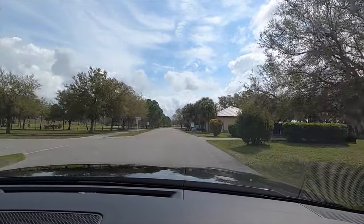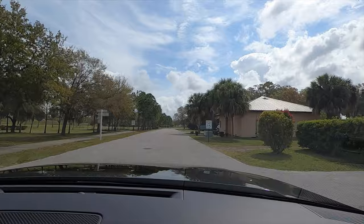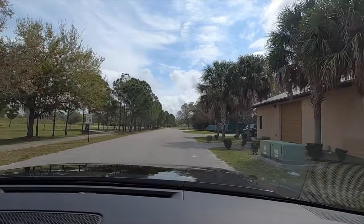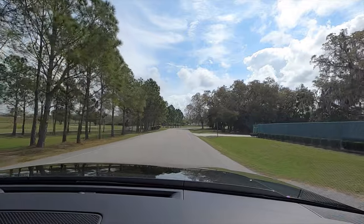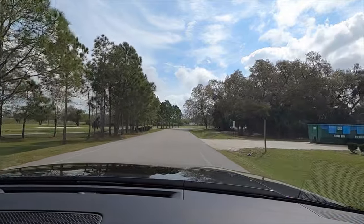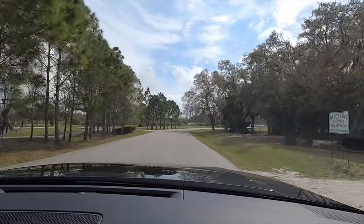There are a lot more standard amenities when you step into the XRT, making it the sweet spot trim. It adds navigation, wireless charging starting on the SEL, H-Tech seats, and a power driver's seat — all without reaching the limited trim price.